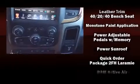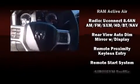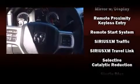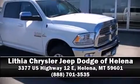Safety features include a panic alarm, an emergency communication system, and four-wheel disc brakes with ABS. Various mechanical systems are monitored by electronic stability control, keeping you on your intended path. Please don't hesitate to give us a call.